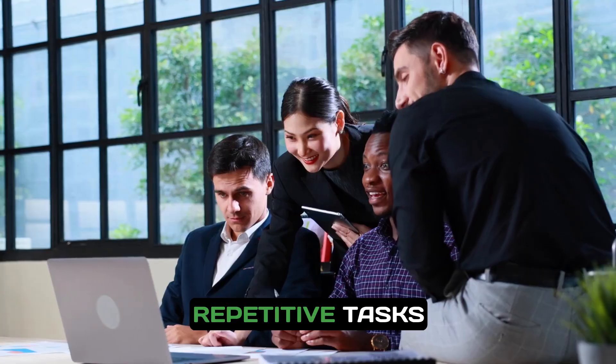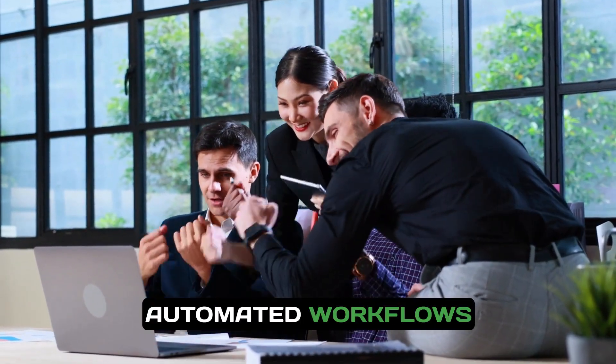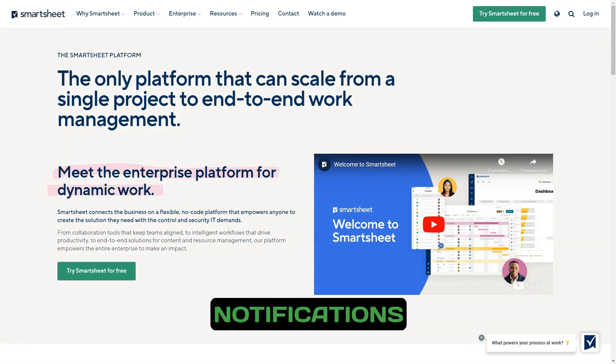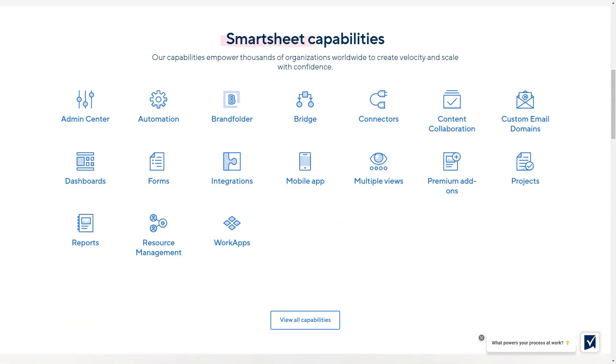Say goodbye to repetitive tasks. Smartsheet allows you to create automated workflows that streamline processes such as status updates, reminders, and notifications. This reduces the risk of human error and ensures that your team stays on track.